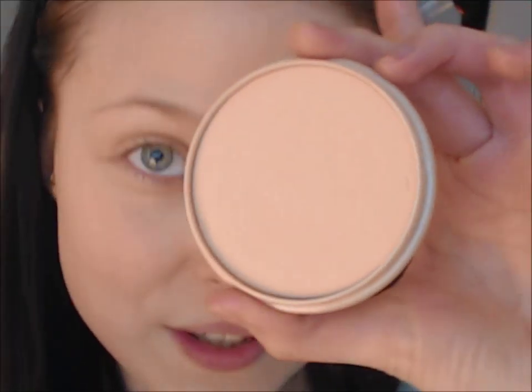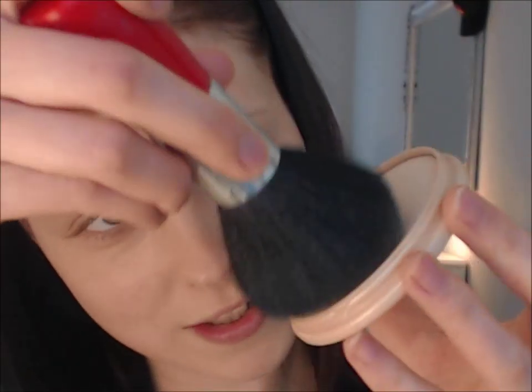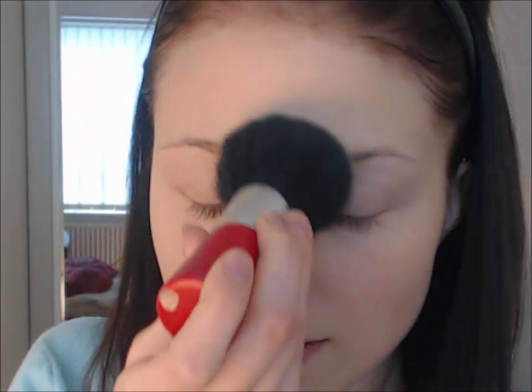Now for the last step on the face: take any kind of loose powder — it can be translucent or colored, whatever you prefer. Just take your brush, give it a good swirl, and set your makeup. I usually do it under the eyes, around my nose, on my cheeks, and my forehead — just lightly dusting it everywhere so that the makeup doesn't smudge. That would be awkward especially if you're going on a date.